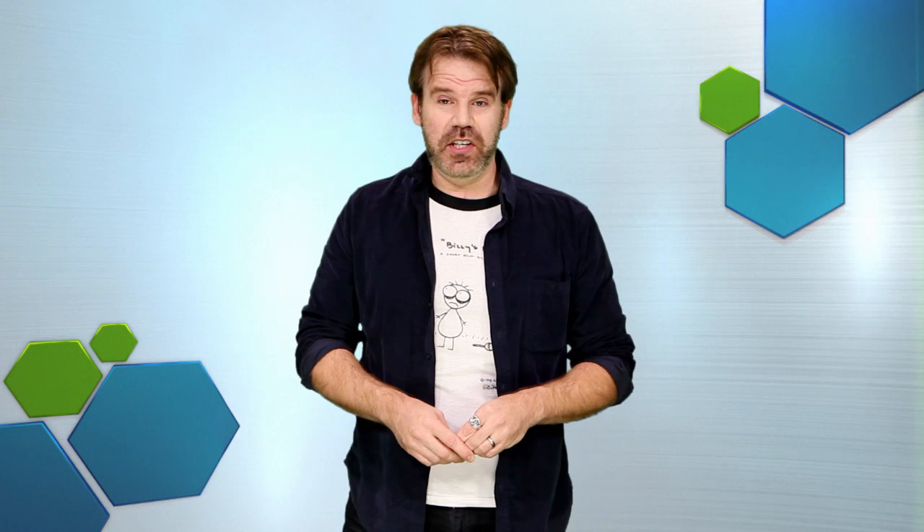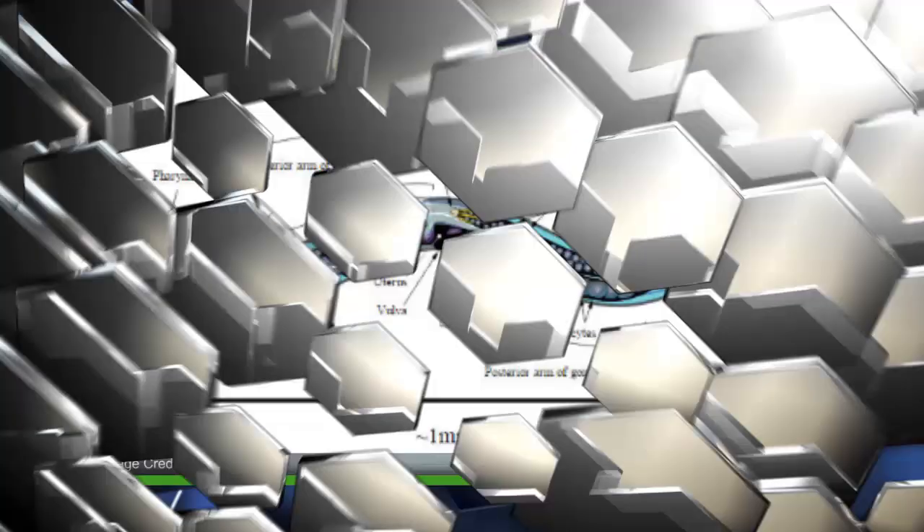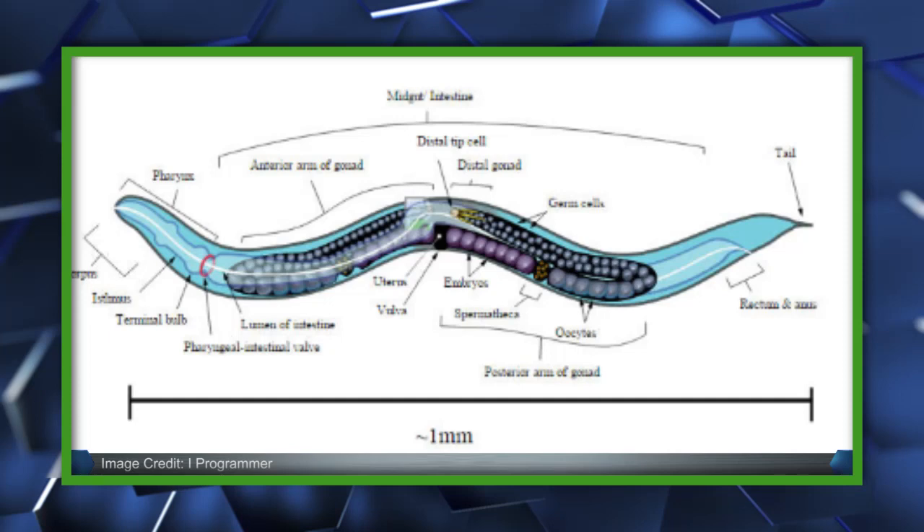The researchers have, understandably, started small, working with the one-millimeter-long nematode worm, Caenorhabditis elegans, because it only has 302 neurons. The worm's full connectome, or neural connection map, was first constructed in 1986 and again in 2011.